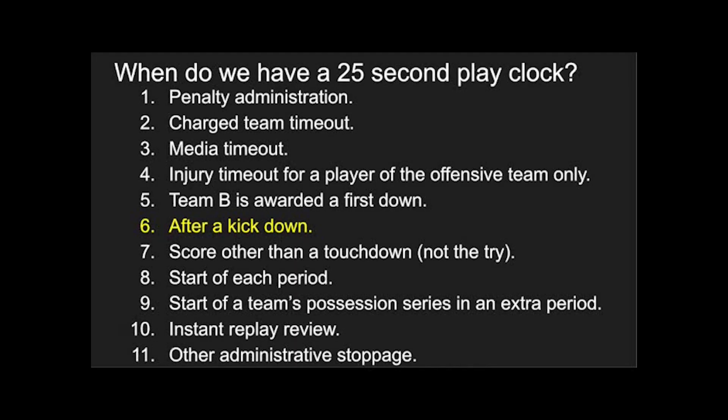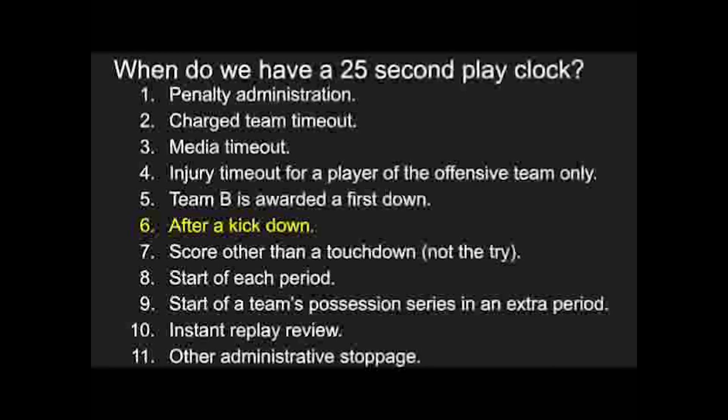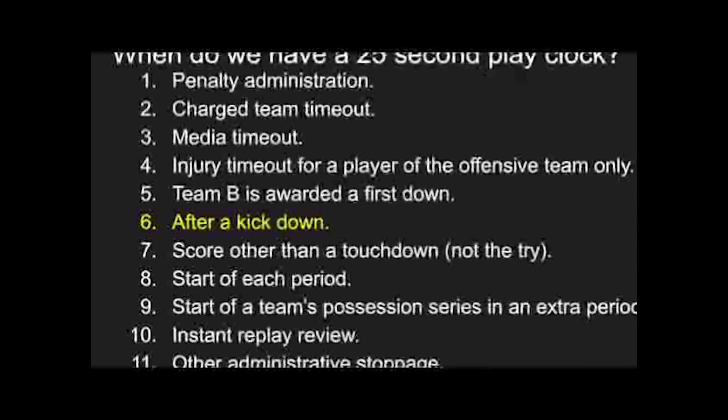Hey everybody, this is Reed Brotherton, IFL referee, doing my best impression of Tom. We're going to look at the 40 and 25 second play clock change for the 2024 season. Now the vast majority of us are working NCAA and there's not really any big difference other than number six.